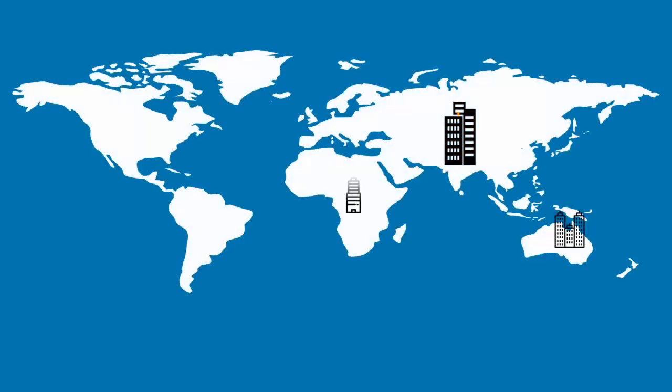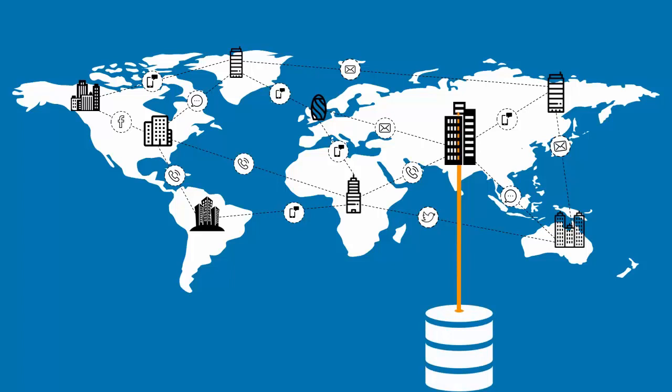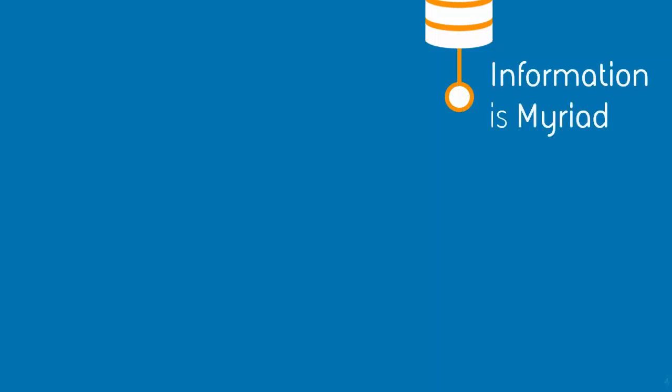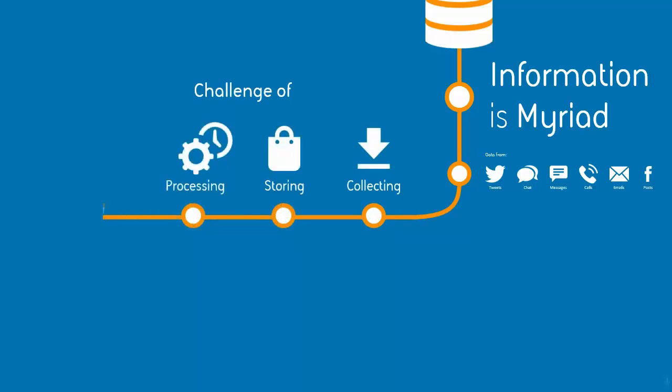Fast-paced, high-delivery contact centers operating out of multiple locations with millions of customer interactions through multiple touch points, leading to multitudinous data sets. In an era where information is myriad, interaction is constant, and communication channels multiple, companies are faced with the challenge of managing their information systems and integrating the set of components for collecting, storing, processing, and reporting data and deriving valuable insights from it.